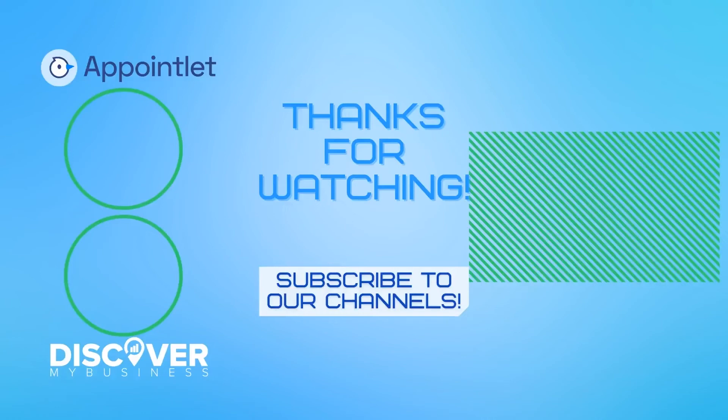Thank you — I hope that information helps. Don't forget to subscribe to our YouTube channel for more information about Appointlet and to discover business solutions for your business. Bye!